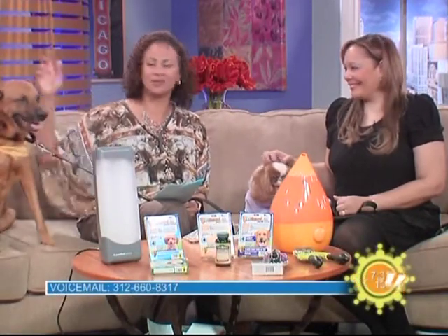Pet trend expert, author, and columnist Charlotte Reed is here right now to help us help our pets during this winter season.